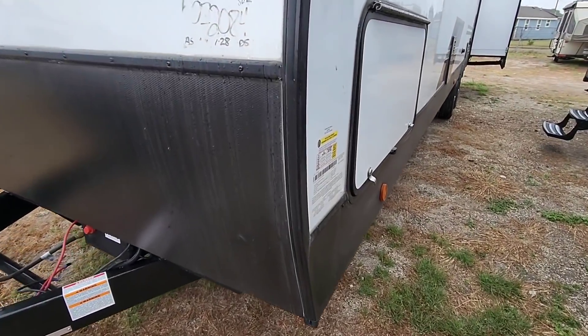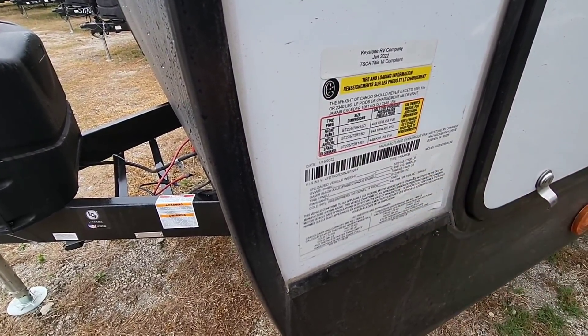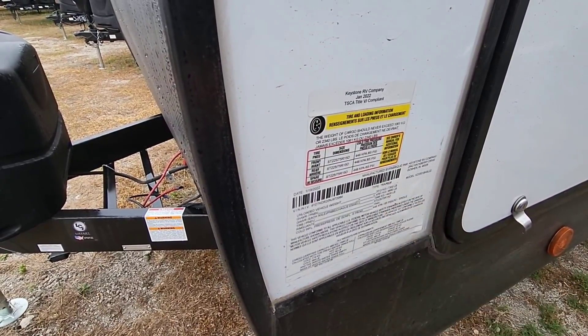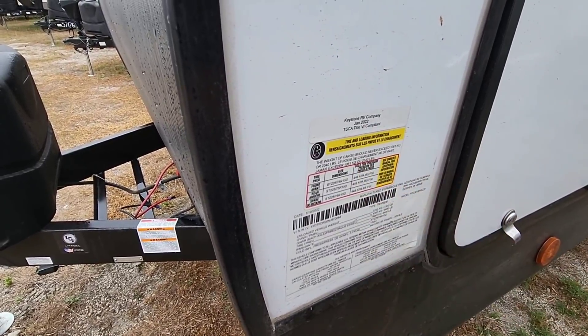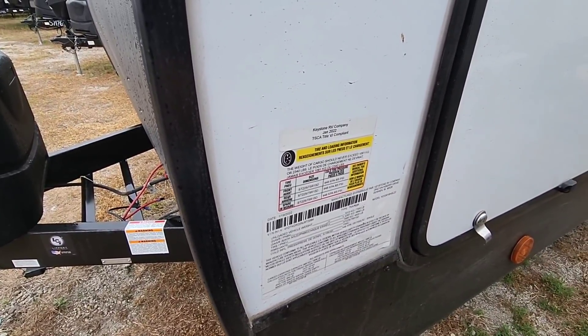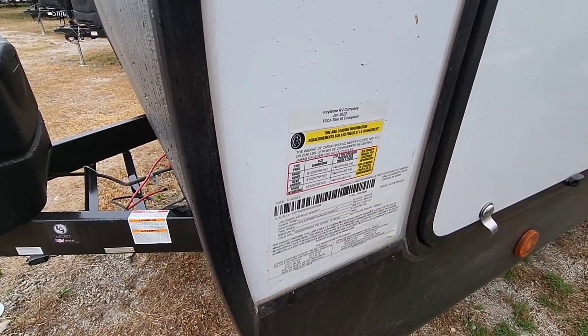Let's start by taking a look at the numbers on this unit. It has a gross vehicle weight rating of 9,680 pounds — a bit heavier than I thought it would be. Dry weight is 7,300 pounds, and I love it when they put the dry weight above the GVWR on the sticker, so it's easy to find. Cargo capacity is 2,340 pounds, which is much higher than I expected — that rivals some fifth wheels. It rides on 4,400-pound axles and 15-inch D-rated tires.